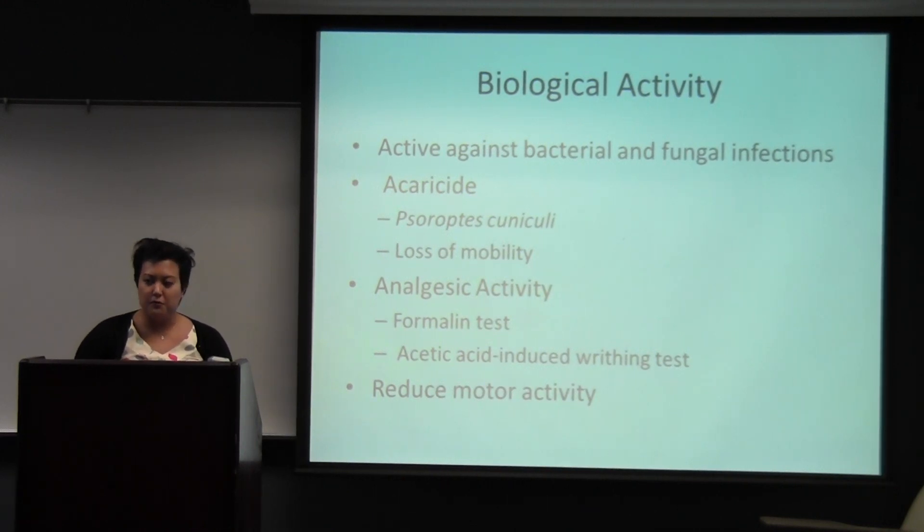However, there was decreased motor movement in the rats, so there is evidence to suggest that lavender can affect the central nervous system.